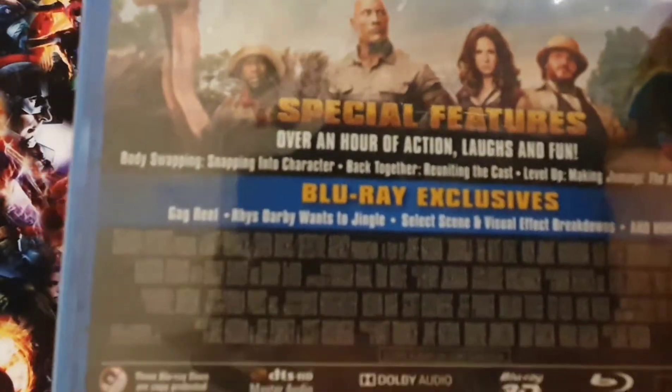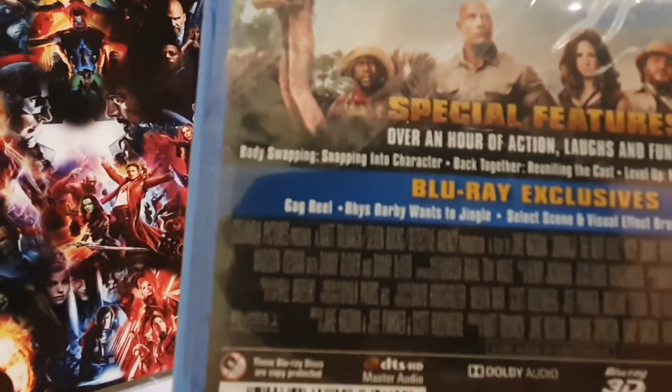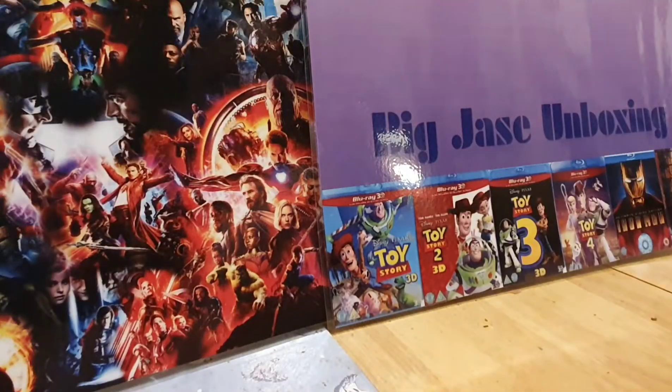Special features: over an hour of action, laughs, and fun. Blu-ray exclusives include a gag reel, selected scenes, visual effects breakdown, and more.